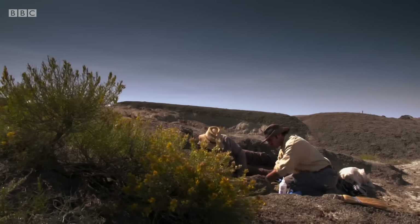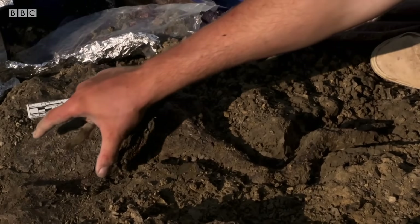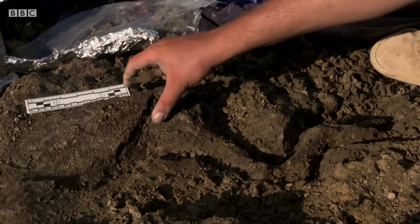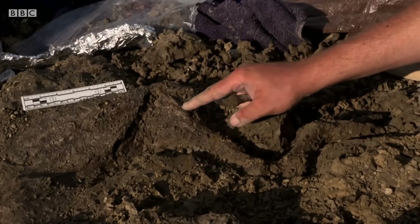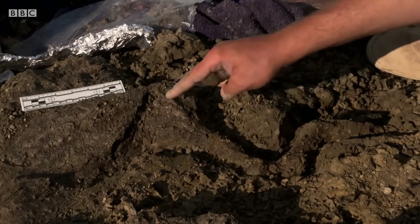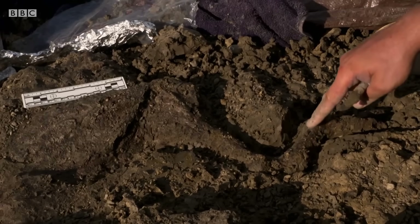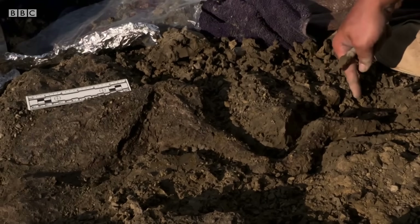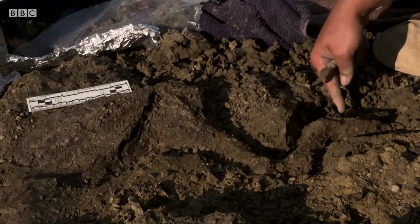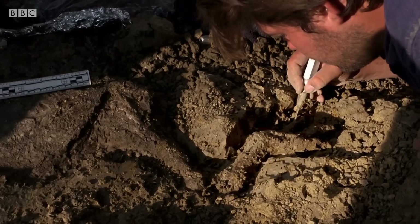After hours of painstaking work, we can go from the thigh of the animal — there's the knee — and then you've got the little calf muscles of the dinosaur there bulging out, and you go down to the ankle bones. And these are the toes of the feet. We've got nails at the tips of the toes. It's a beautifully preserved leg, all articulated, covered with skin.